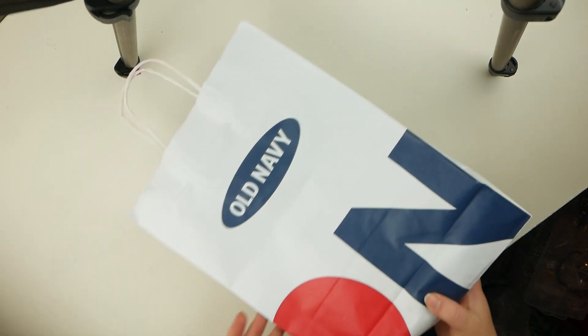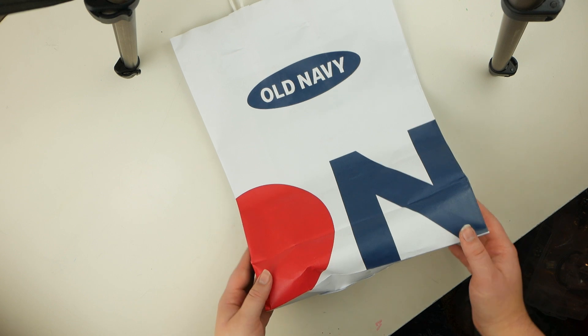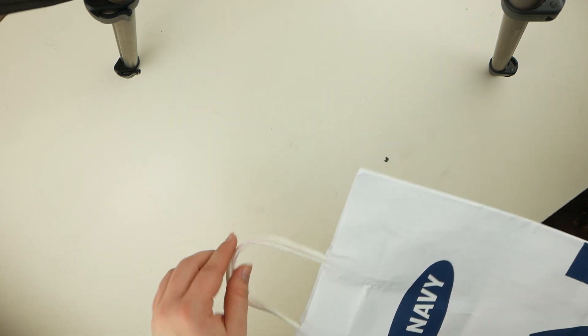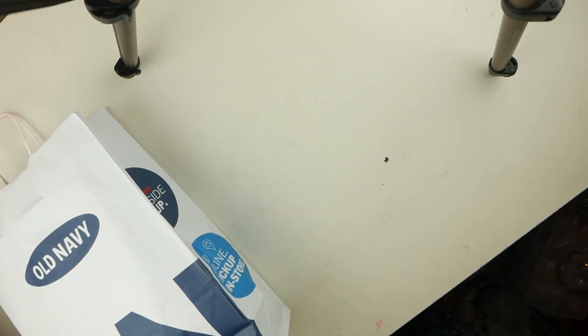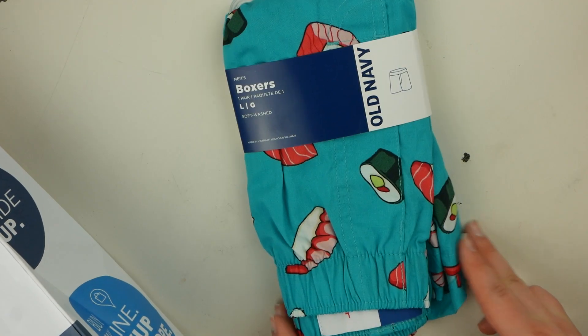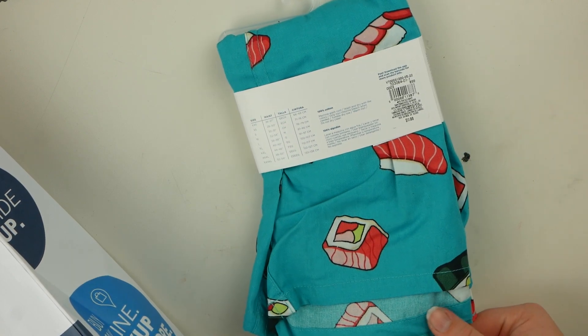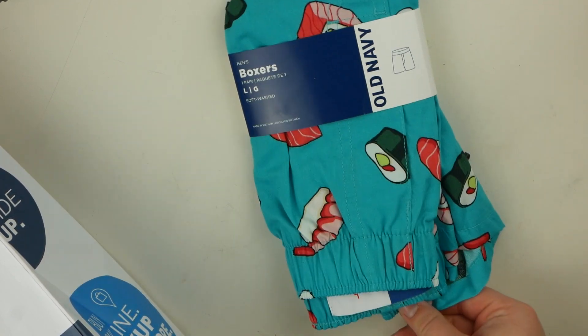So the first place I went to is Old Navy. We used to have Old Navy — it shut down, but it recently opened back up and I hadn't gotten a chance to go in there. So I went in just to look and see if they had anything for Christmas. And I found these boxers. They have sushi on them and they were on Black Friday sale for $5, normally $12. So that was a good find.